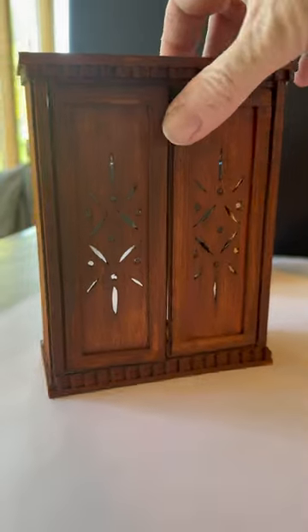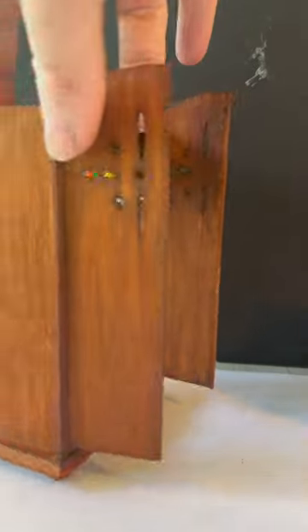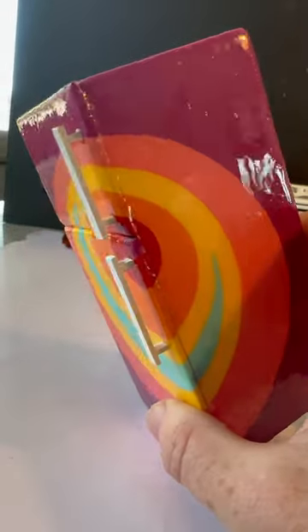I made this armoire for the dollhouse, but it was a little too big, so I ended up making this one. I glued the doors to stay open so when you look into the dollhouse, you can see inside. The refrigerator is one of my favorites — I even did the inside, but somehow the doors are stuck shut.